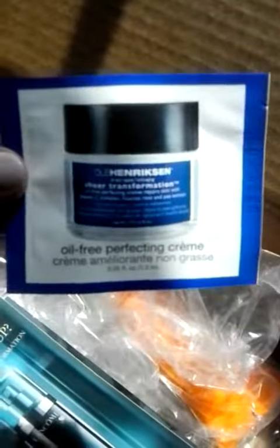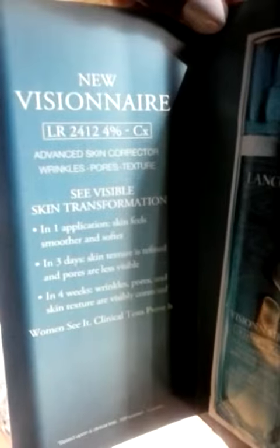And the Ol' Harrinson Oil-Free Perfecting Cream. They also sent me an extra sample of the Lancôme Visionnaire, which is an advanced skin corrector for wrinkles, pores, and texture.